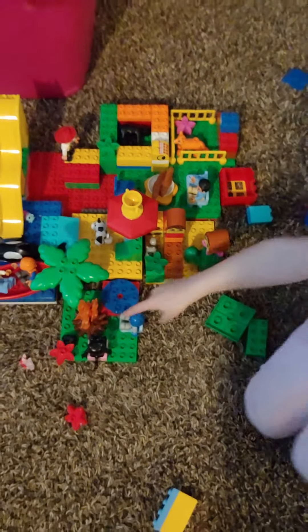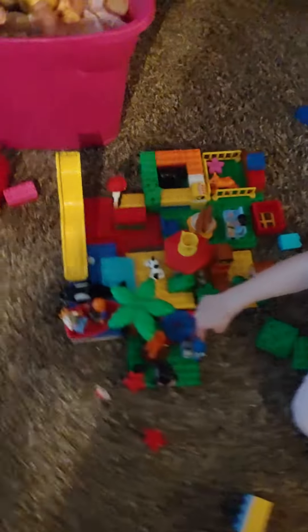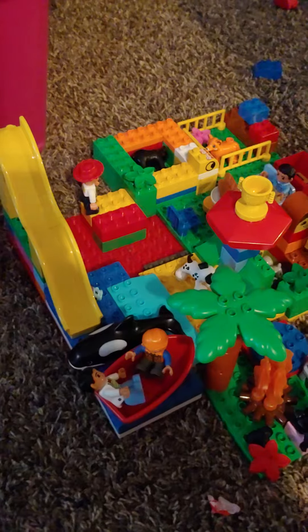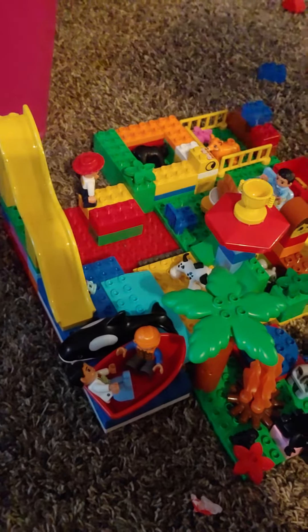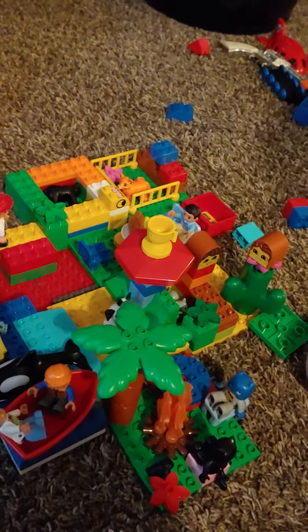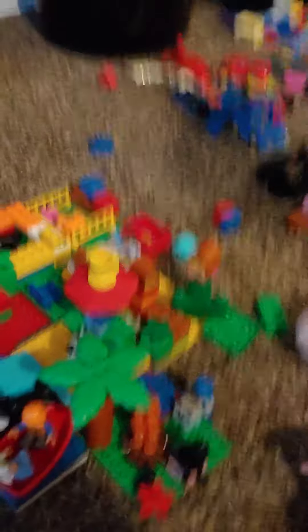First, right here we have cat girl and Batman, and they're by the campfire because it's a cold night. They're going on a boat to swim with this, and this dog is his dog.